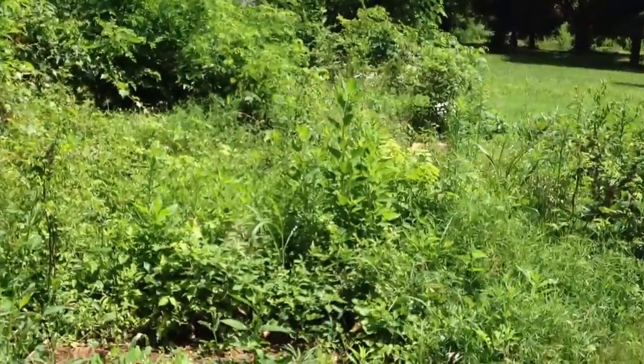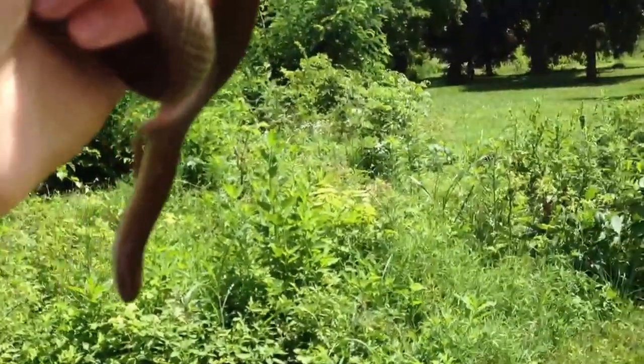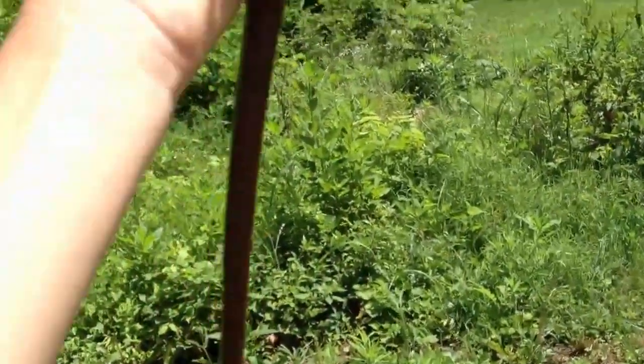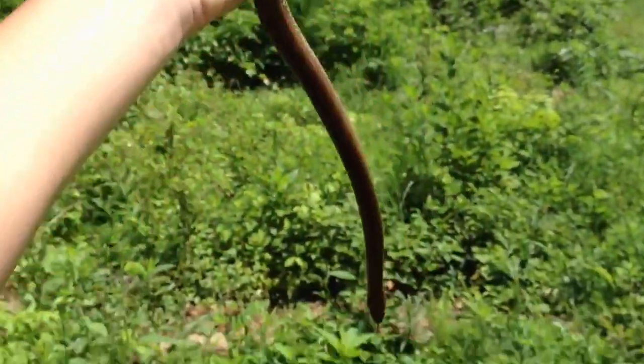They're pretty cool snakes, but I'd rather be catching something different that I don't usually find — like a garter or rough green snake, or even a copperhead, which I have yet to get after all my years of herping. All I keep finding is these, but anyways, I'm gonna quit venting.